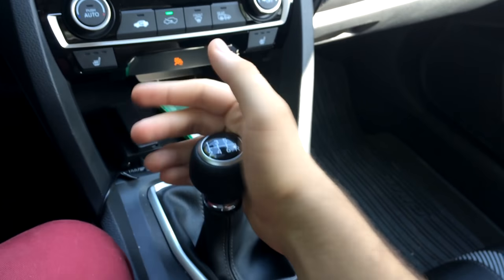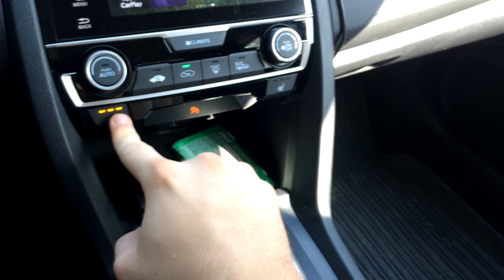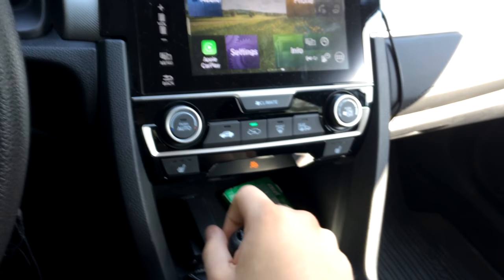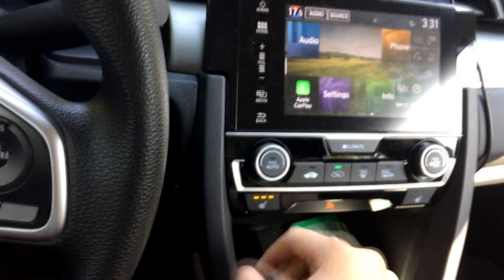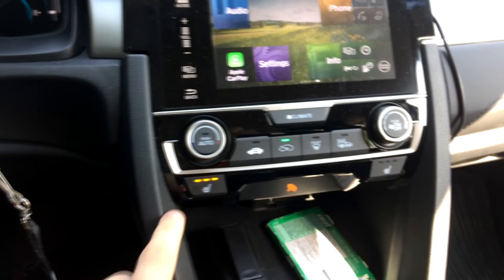I mentioned something about the heated seats. Here's the issue: when I'm shifting into first gear, my hand naturally lands right on the heated seat buttons. When I'm not paying attention, I accidentally activate them — so on an 85-degree day I end up with heated seats on. The placement is fine for an automatic, but for the manual it's really not ideal.